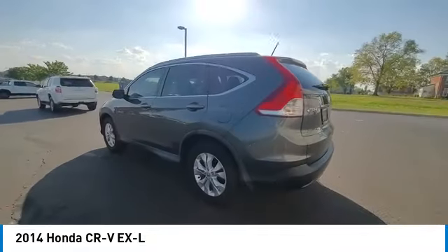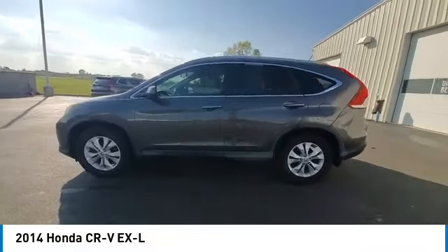Four-wheel disc brakes, speed control, power moonroof, and rear window defroster.